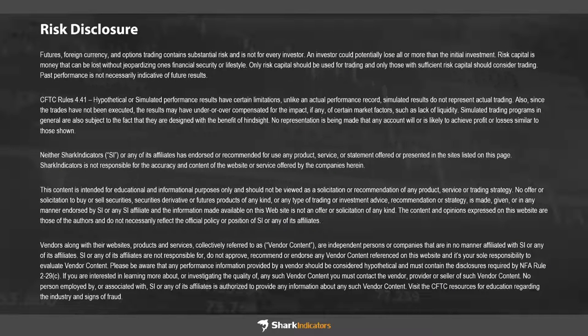Before I pass it off, let's take a quick look at the risk disclosure. Futures, foreign currency, and options trading contain substantial risk and is not for every investor. And as always, past performance is not necessarily indicative of future results.